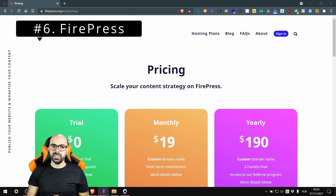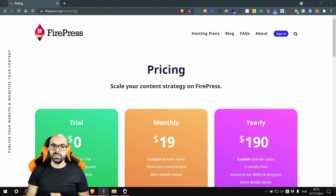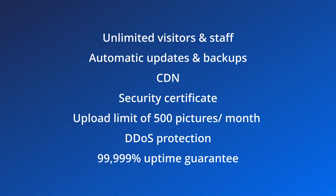We start with FirePress at number six. FirePress starts at $19 per month or $190 per year, and these prices aren't cheap because it only includes 1,000 subscribers and 1,000 emails per month. However, this plan includes unlimited visitors, unlimited staff members, weekly updates, daily backups, a CDN, security certificate, and a 500 pictures limit per month.